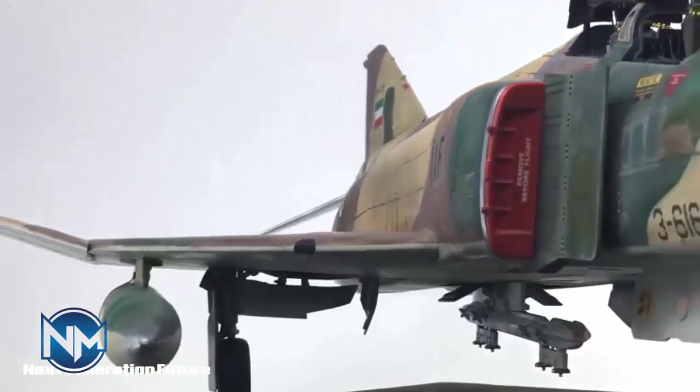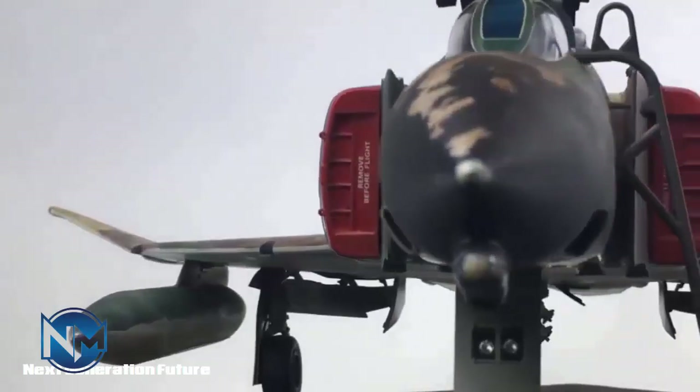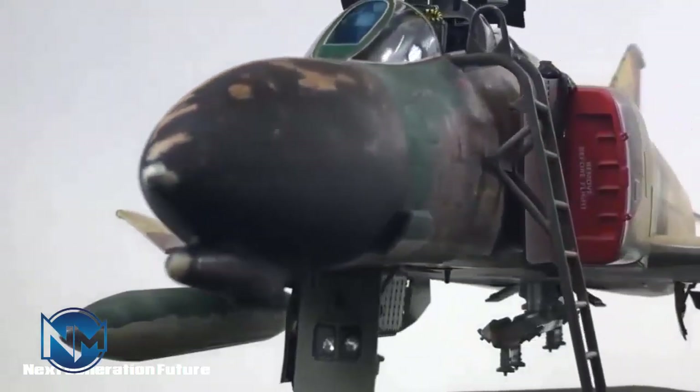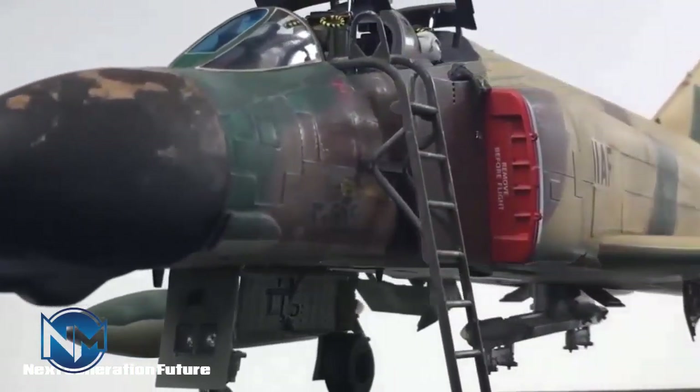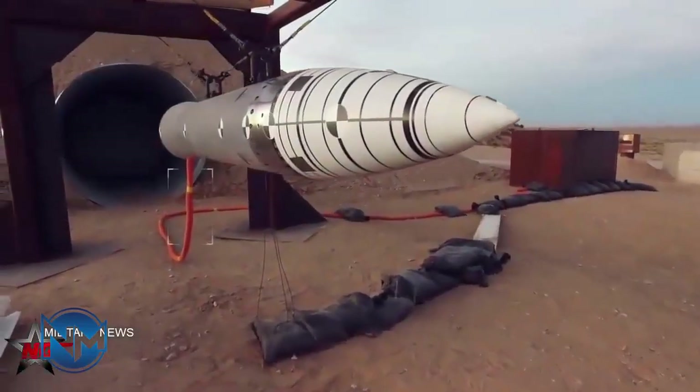Based on the images released from the unveiling ceremony of the Yaali cruise missile, it can be said that this missile has a cylindrical body, fixed rectangular wings, a jet engine at the end of the body, an air intake below it, and control fins at the end of the body.